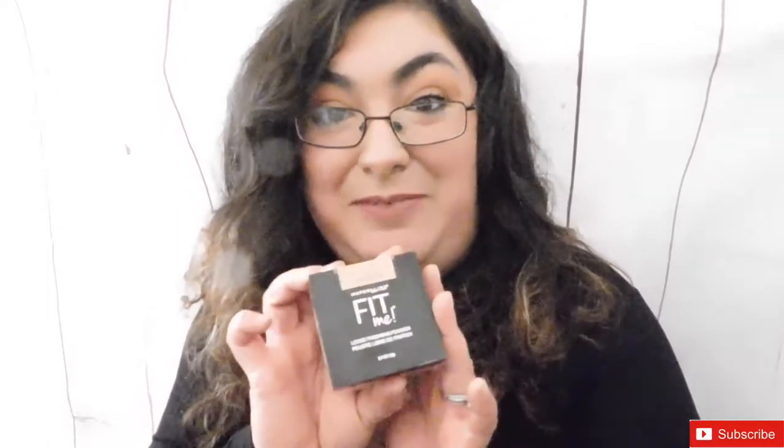Also new to my collection is a foundation from Maybelline, and we have a Palatio product — I believe it's a rice powder in natural finish. I also forgot to mention a Smart Box Photo Finish foundation primer, which is another favorite.